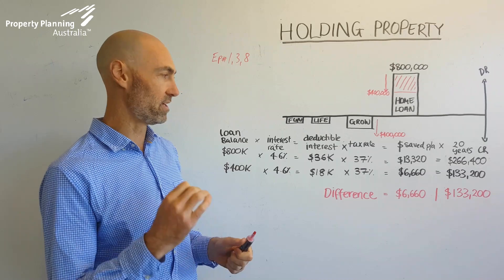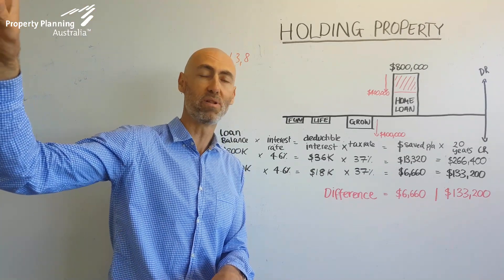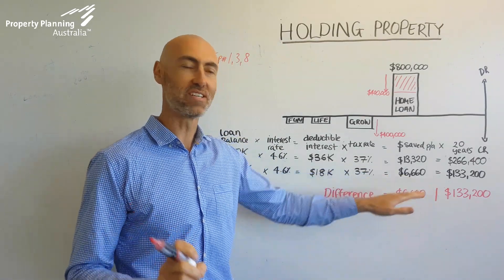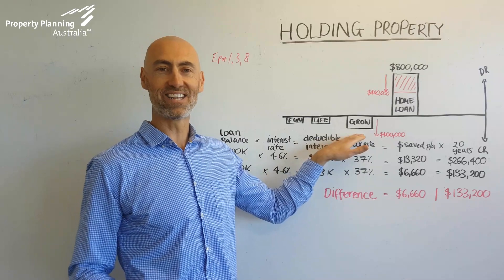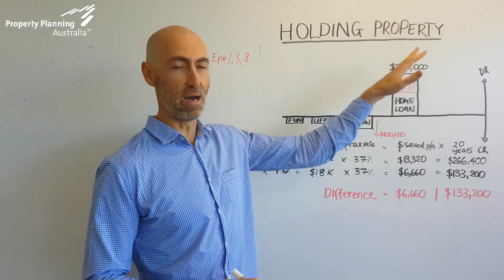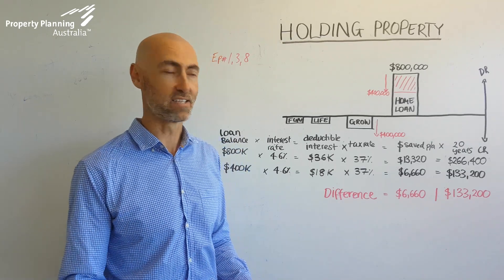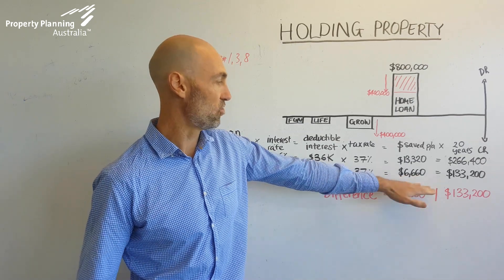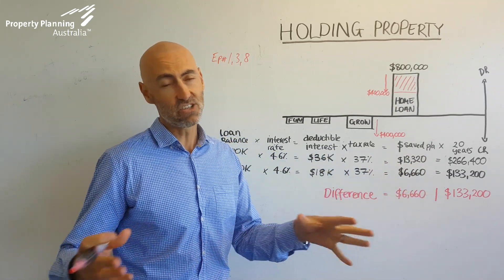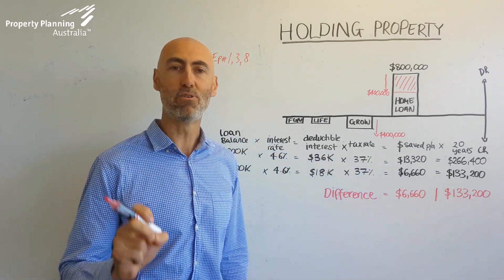This is a really great illustration of how your mortgage strategy needs to align with your long-term property plan and help you hold property. The benefit of putting this extra money into the offset account isn't even measurable today — it's only measurable when the time comes to upgrade. And basically no mortgage brokers or lenders will talk to you about this. When you buy the future home and you're able to claim the extra $6,000, that looks fantastic because you've planned ahead.